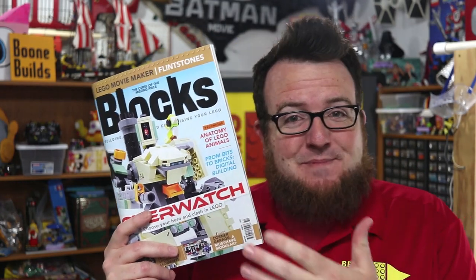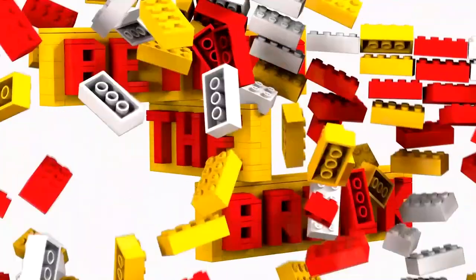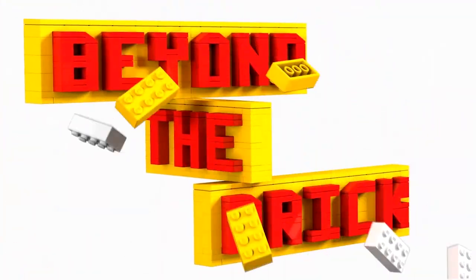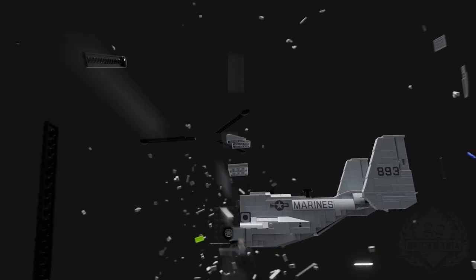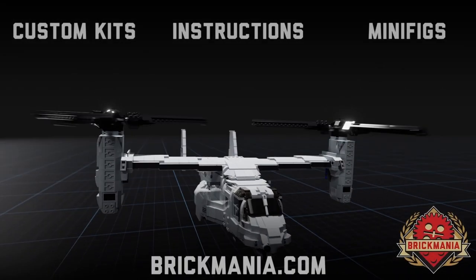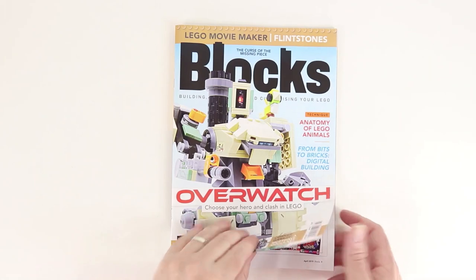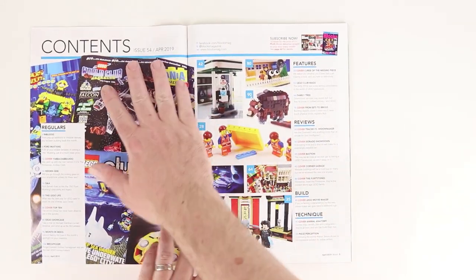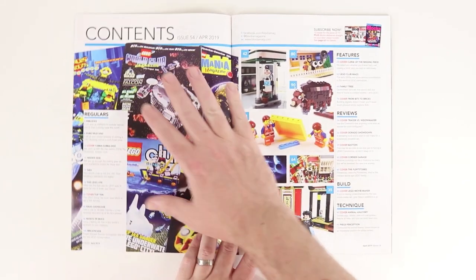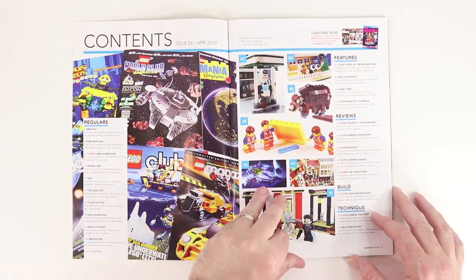We've got a big look at Overwatch in this month's edition of Blocks Magazine. Let's check it out. We are going to get right into this month's issue. This looks really interesting to me. We'll get to an article about this stuff a little bit later.